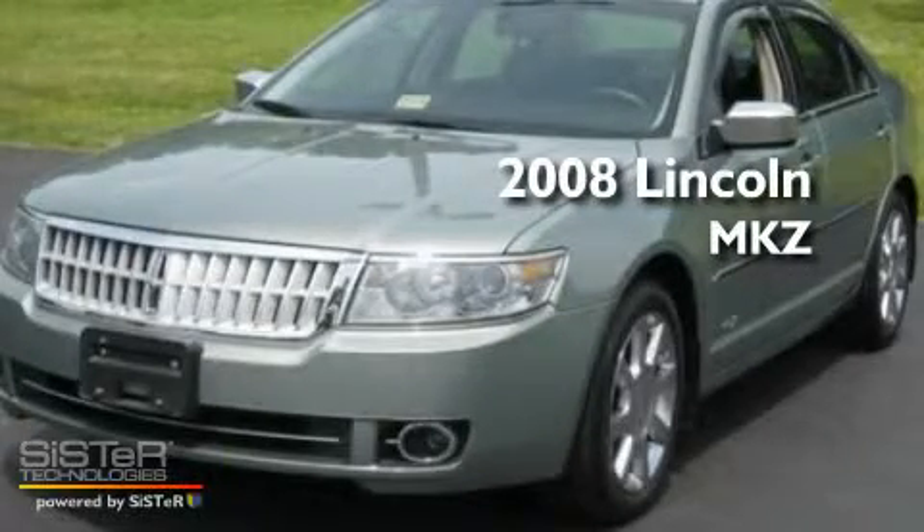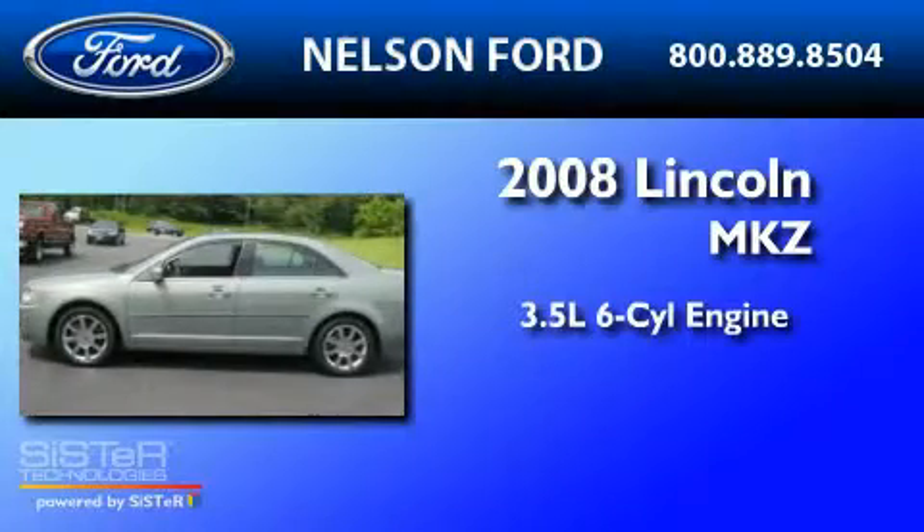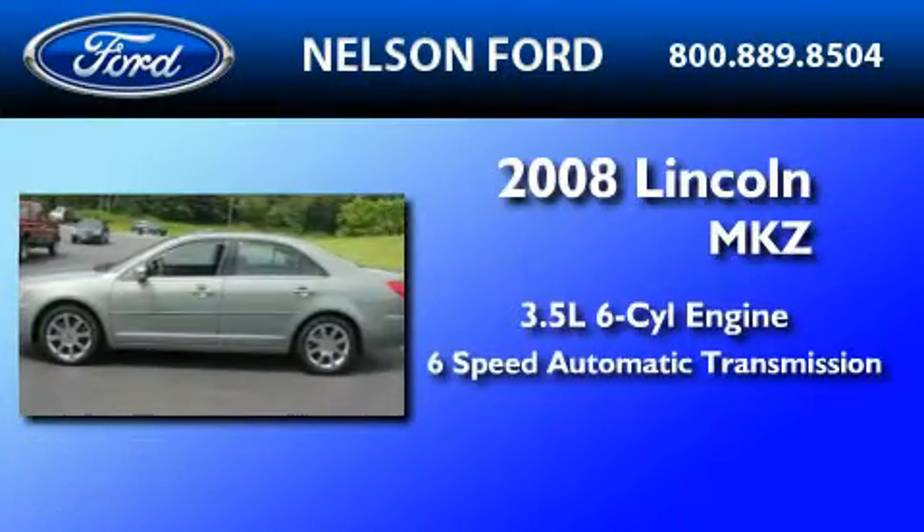This is a 2008 Lincoln MKZ. It has a 3.5 liter 6-cylinder engine and a 6-speed automatic transmission.